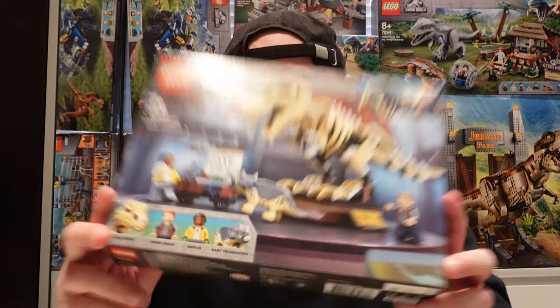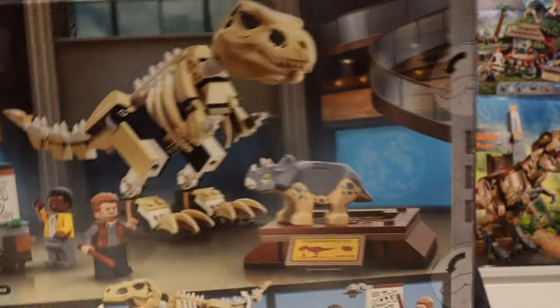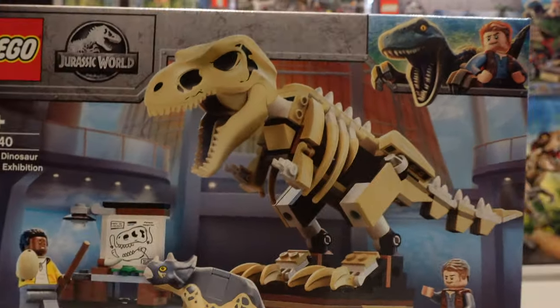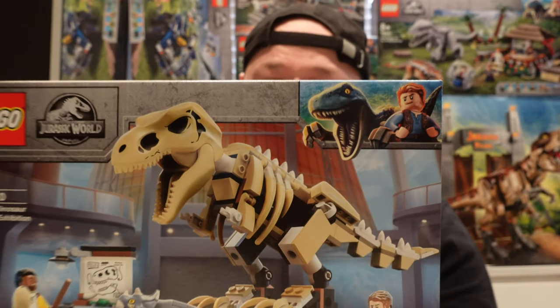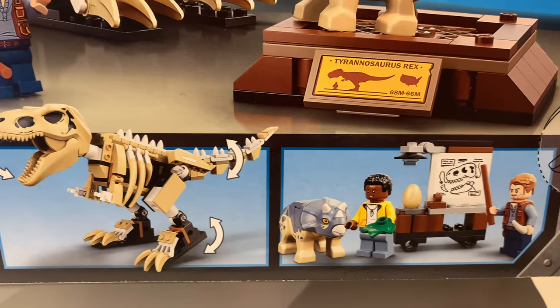We'll start with the cheapest one. This one was £28 and we got all these sets from Smiths. The sets have been inspired by the Netflix series Camp Cretaceous. On this set you get the T-Rex fossil, there's Owen, Darius and a baby Triceratops. This set looks pretty cool — the fossil on the stand looks amazing. Looking forward to building this.